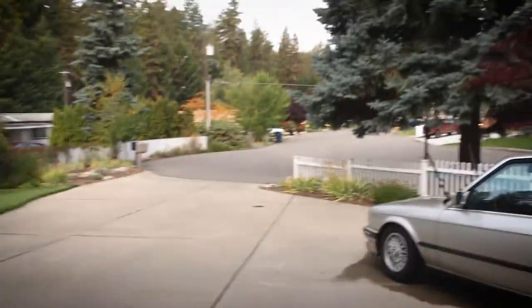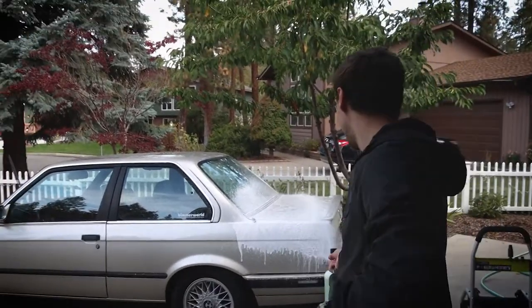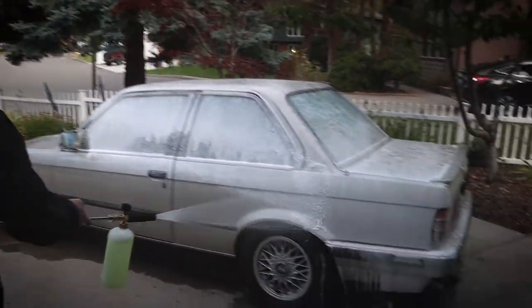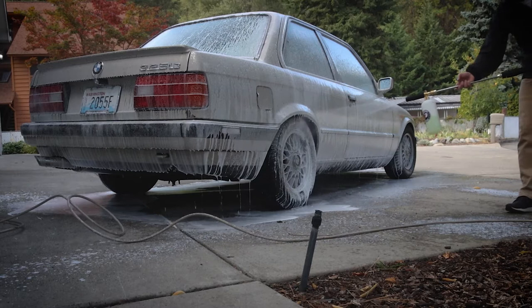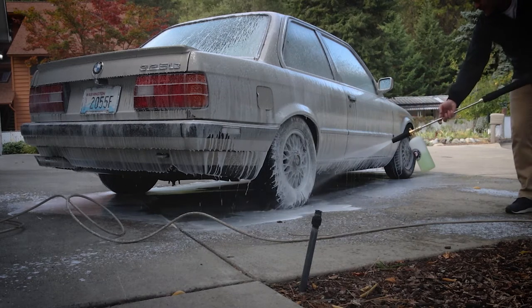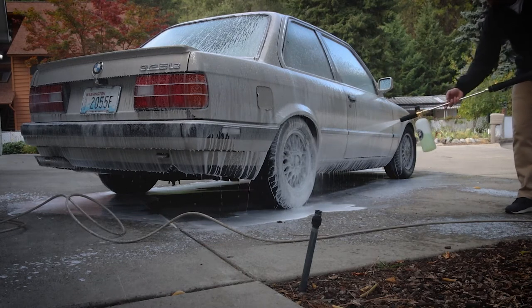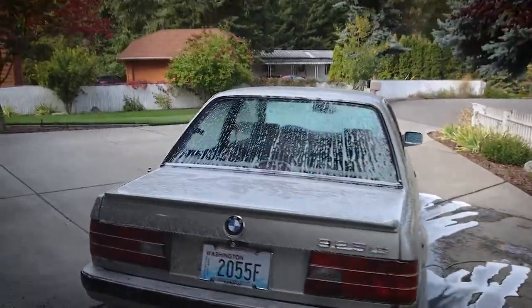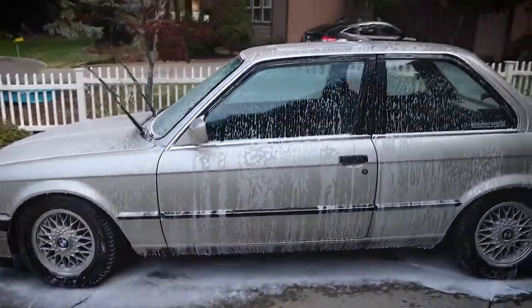Now for my favorite toy in the whole world — the foam cannon. I frickin' love this thing so much, it'll just follow you around. I love how much joy this brings you to wash your car — you want to wash my car next? To say I love the foam cannon is a bit of an understatement. It might be the most satisfying thing I've ever seen on the planet. I will use it every single time.